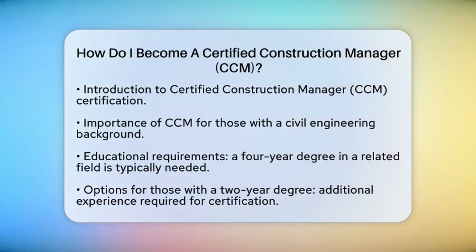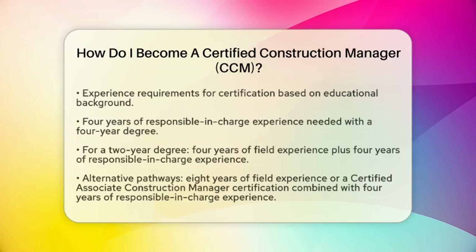First, you need to consider your educational background. To qualify for the CCM certification, you typically need a four-year degree in an architecture, engineering, and construction-related field. If you have a two-year degree in a related area, you can still pursue certification, but you will need additional experience. Even if your degree is not in a related field, you may still qualify with enough experience.